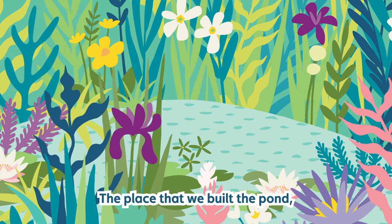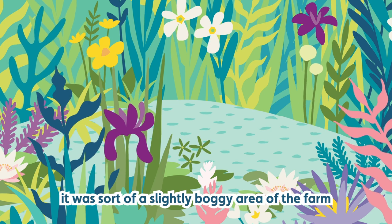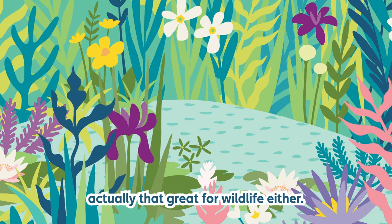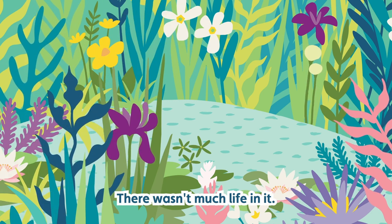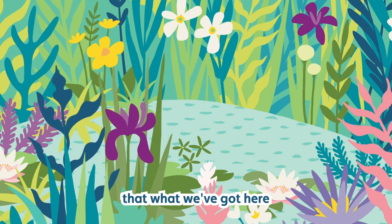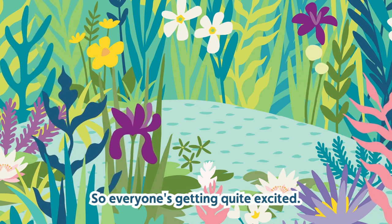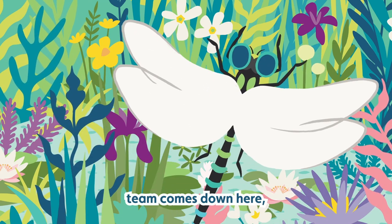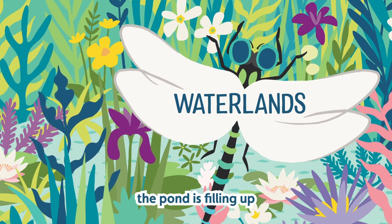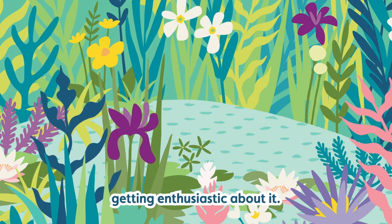The place where we built the pond was a slightly boggy area of the farm — we couldn't cultivate here, it was a bit too wet, but it wasn't actually that great for wildlife either, there wasn't much life in it. I'm pretty confident that what we've got here is going to be way better than what we had before. Everyone's getting quite excited — whenever someone from the farm team comes down here they'll report back and say the pond is filling up and there's loads of dragonflies.